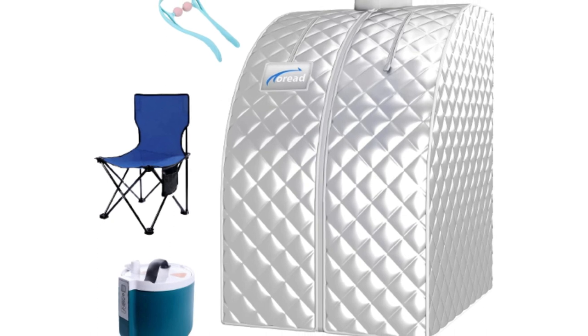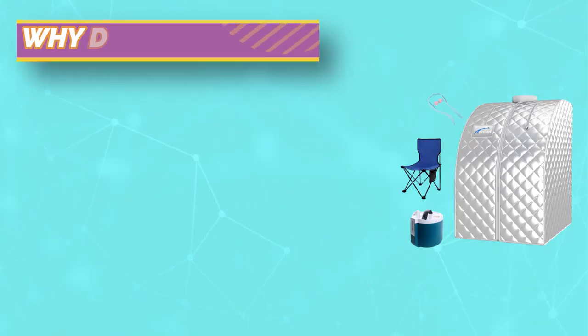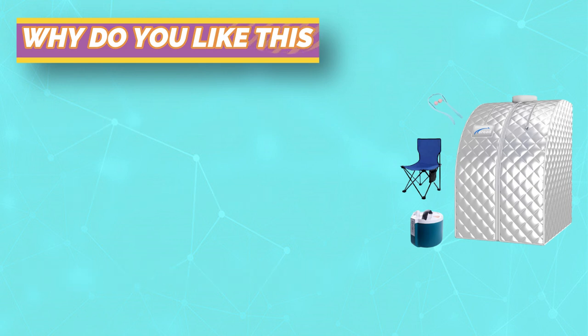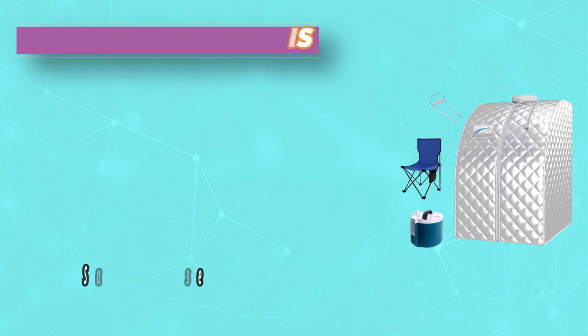Suitable for a person who can bear a weight of 270 pounds or less and a height of 75 inches or less. Made of high-quality thermal insulation fabric to prevent heat loss and easy to clean. The 304 stainless steel steamer lining is resistant to high temperature and corrosion, and hot air glue at the bottom is leak-proof.